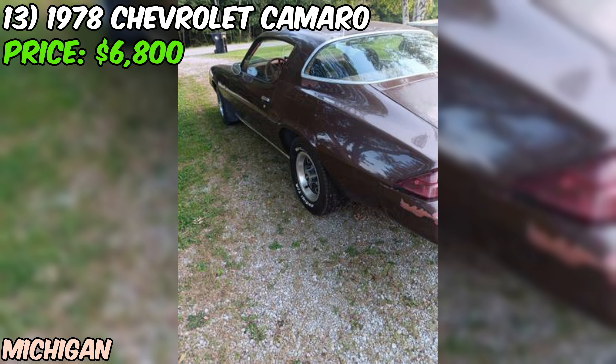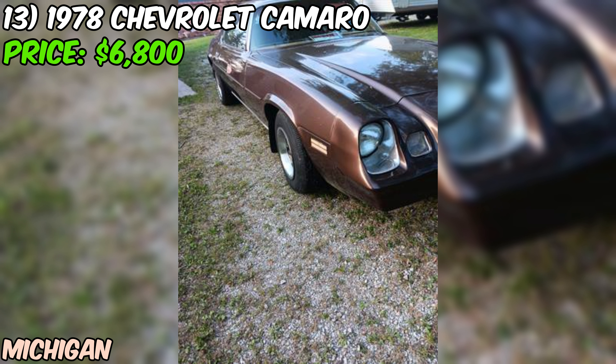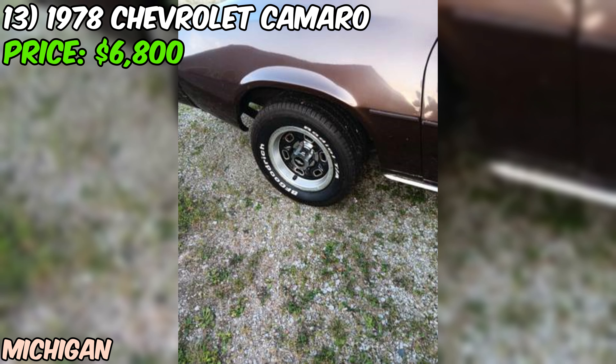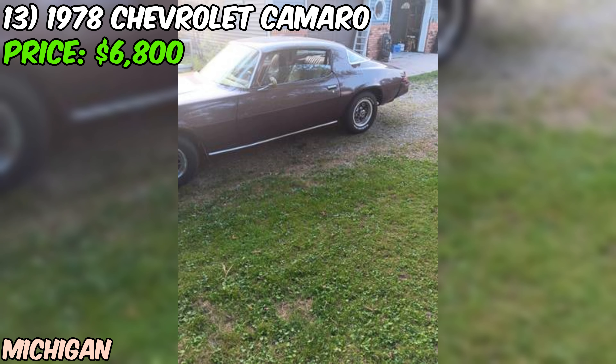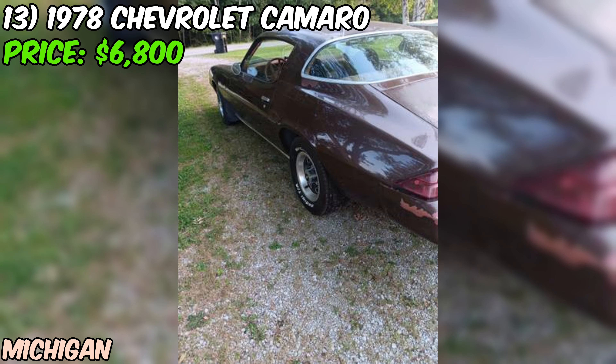The seller is asking $6,800 and will only deal in person — they're not interested in help selling the car or dealing with emails. So if you're serious about buying this Camaro, you'll need to show up with the cash in hand. Overall, if you're in the market for a classic muscle car that's ready to hit the road, this 1978 Chevrolet Camaro might just be the one for you. With its powerful engine, clean exterior, and low mileage, it's sure to provide plenty of fun and excitement for years to come.